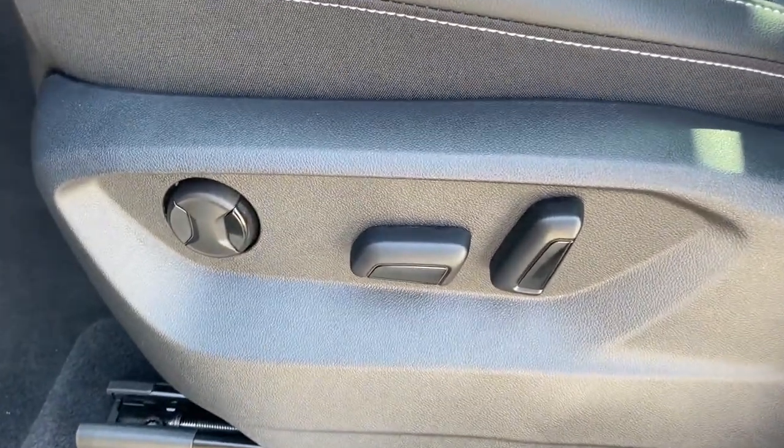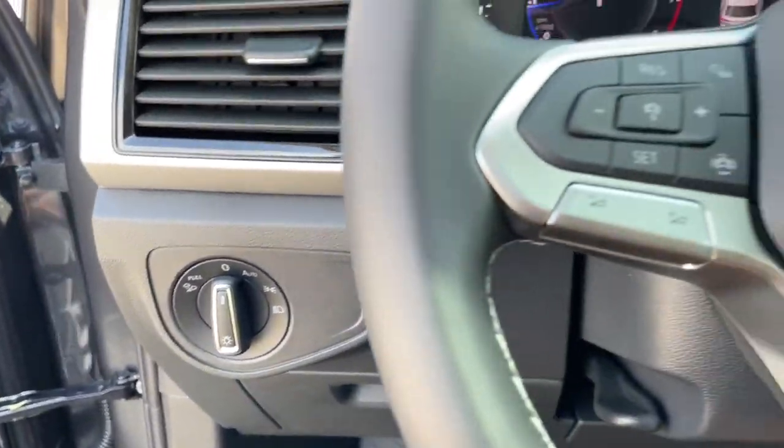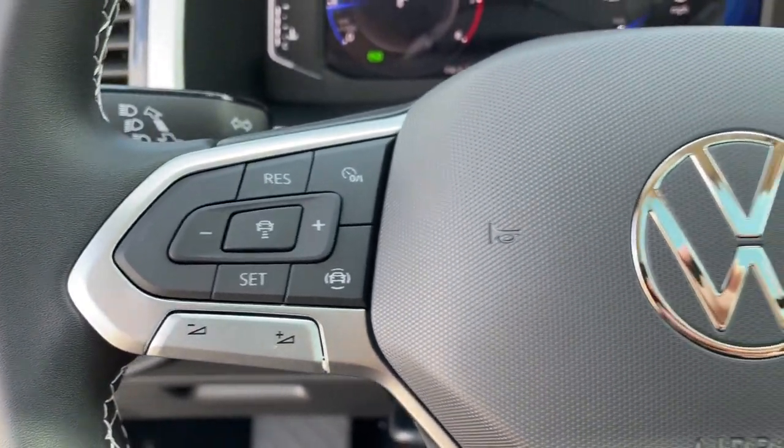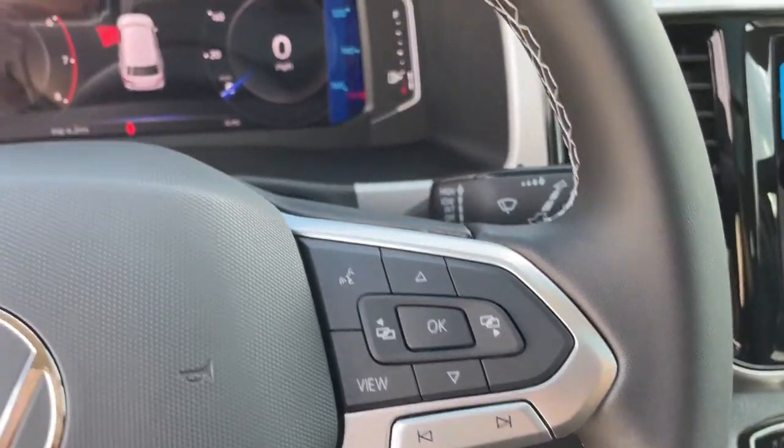Panoramic roof, hands-free liftgate, keyless entry, all-wheel drive, fog lamps, remote engine start, woodgrain interior trim, adaptive cruise control, keyless start, satellite radio.